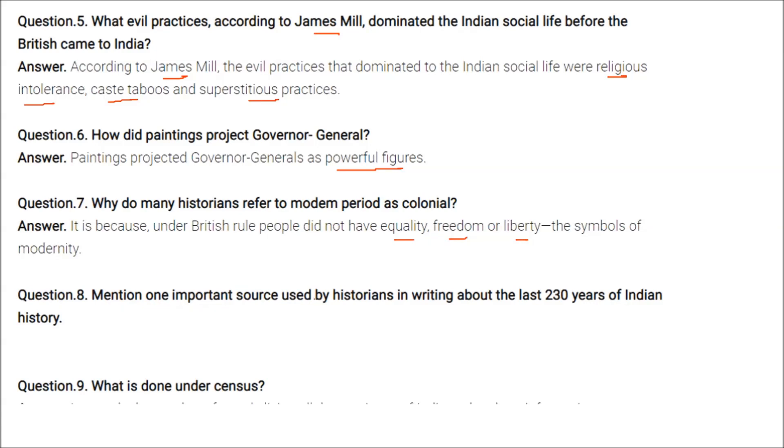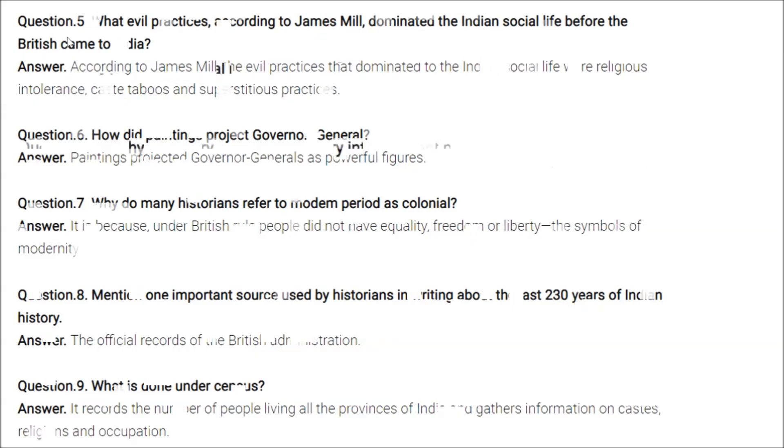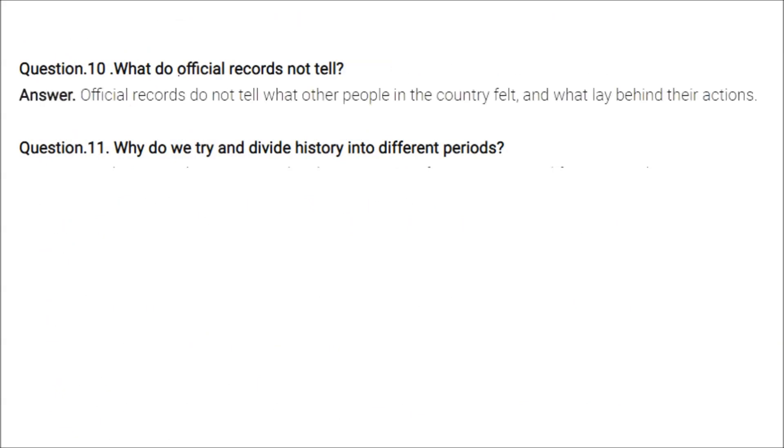An important source used by historians writing about the last 230 years of Indian history is the official records of British administration. Under census, the number of people living in all provinces of India was recorded, along with information on caste, religion, and occupation. However, official records do not tell what ordinary people in the country felt or what lay behind their actions.